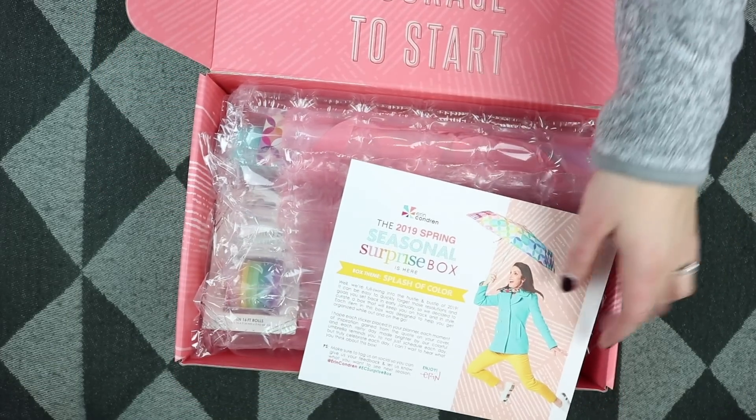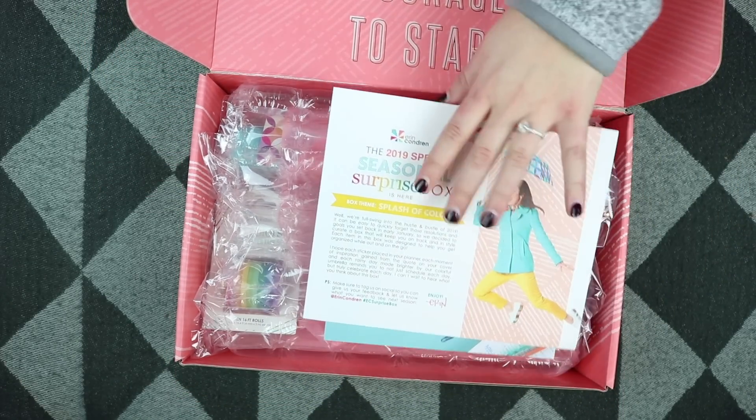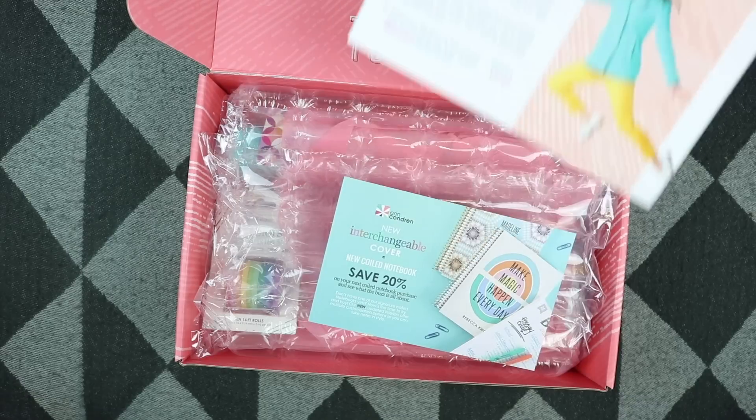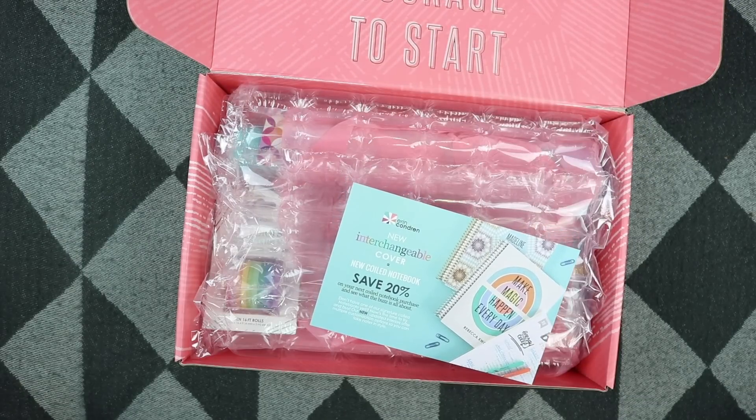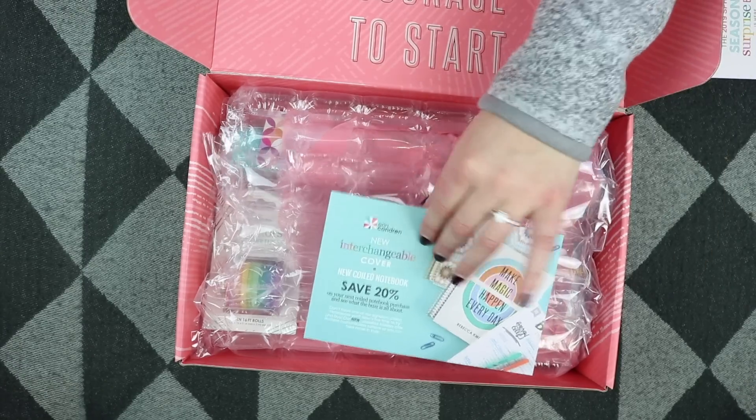The first thing in the box, as always, is a little note from Erin Condren herself, and on the back is exactly what is in the box, noting what is exclusive and what is just a sneak peek. It also looks like you get a 20% off coupon for your next coiled notebook purchase.